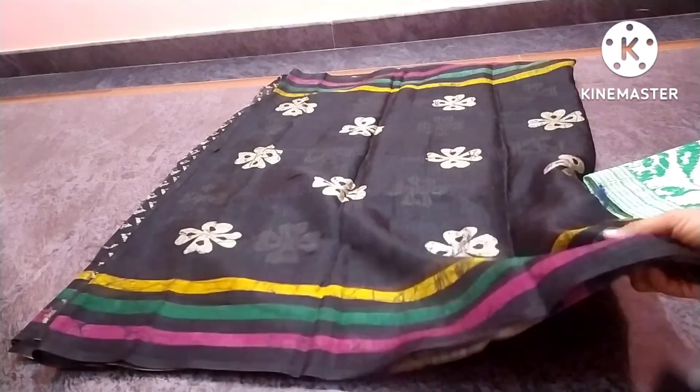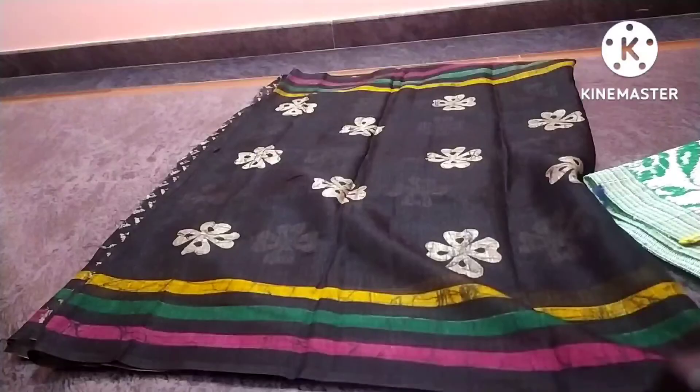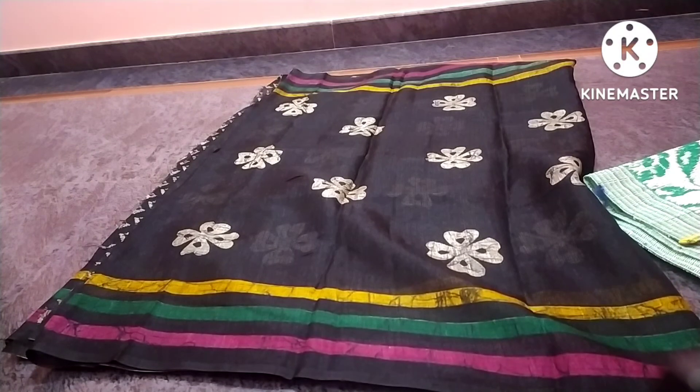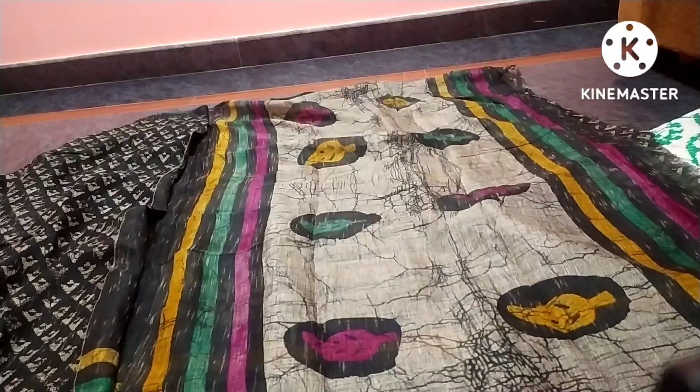It features a botic design with three lines: red, pink, and green. It is very smooth, very rich, and elegant.